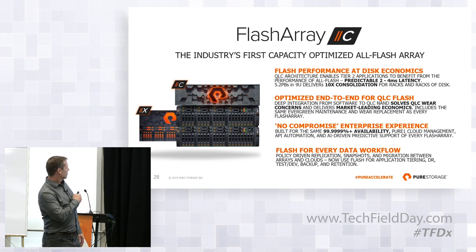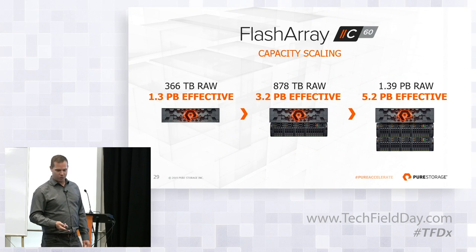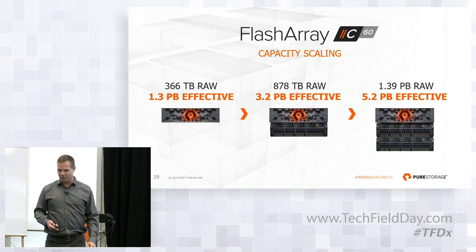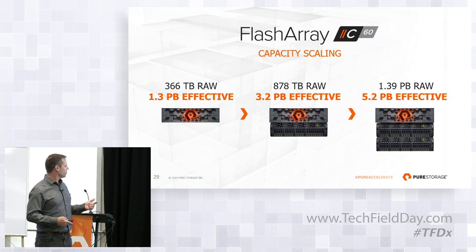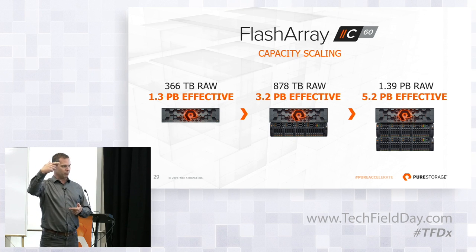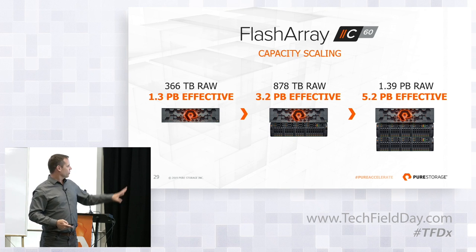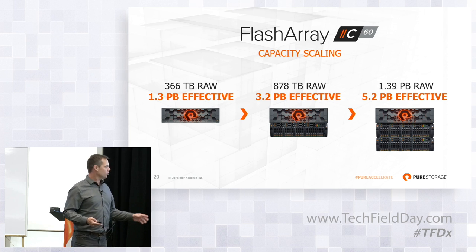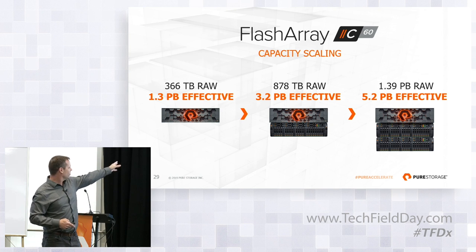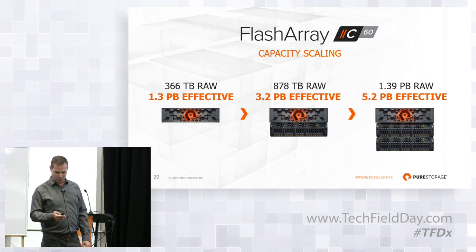And then the capacities. Effective — just to be clear, everybody uses different terms. Raw is the number of bits you're buying. Usable is after we take away system overhead for RAID and metadata and so forth. But then effective grows again because that's after data reduction. We have all the same data reduction algorithms running in the FlashArray C that we have in FlashArray X. Everything varies by workload, but the ability to achieve the same data reduction is all built in here. The density is pretty extreme — this is our same 3U chassis, and we're getting a petabyte in 3U, which is really phenomenal.